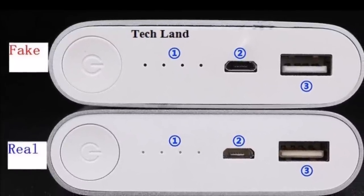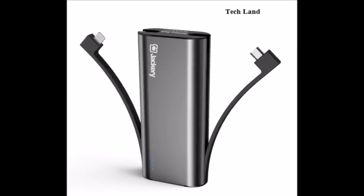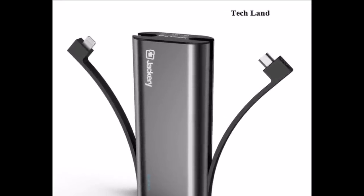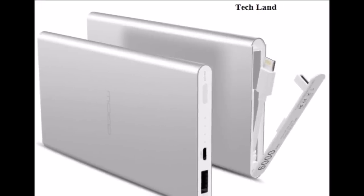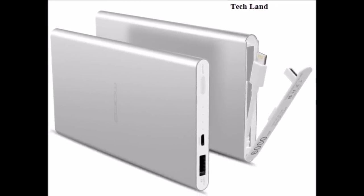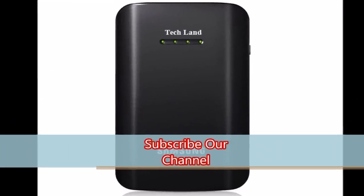In this case, it is a quick charge. In the case of mobile, you have to use your power bank. In your case, it is important. If you are using your power bank, you will charge the power bank very much.